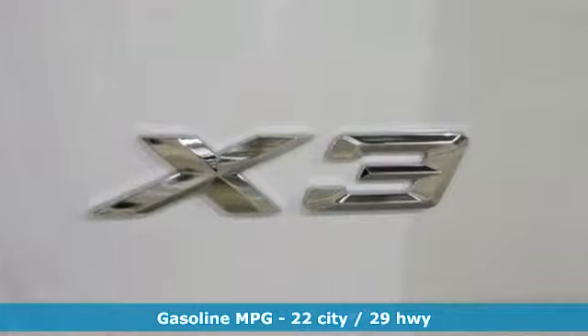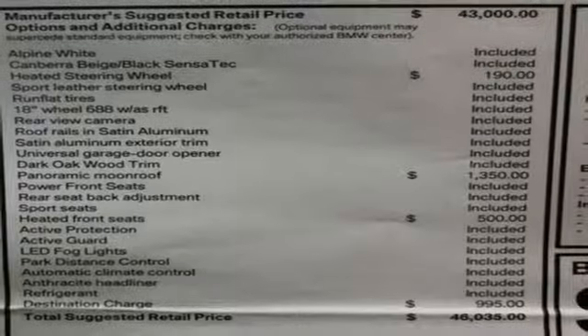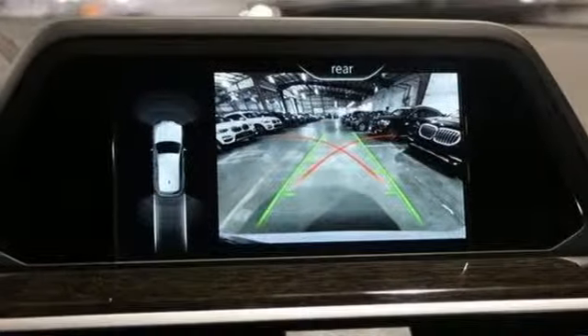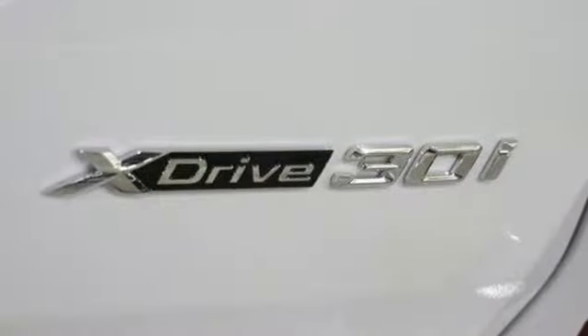External memory control, auto dimming mirrors, dual zone climate control, auto dimming rearview mirror, smartphone wireless charging, driver memory seats, intercooled turbo inline four-cylinder engine, active grille shutters, gas pressurized shocks, and power heated mirrors.